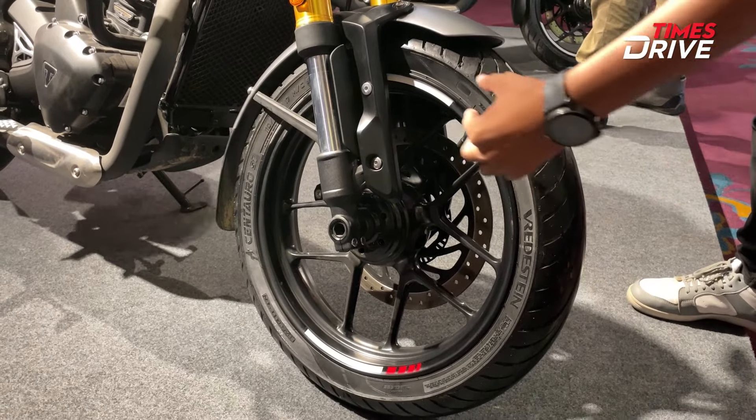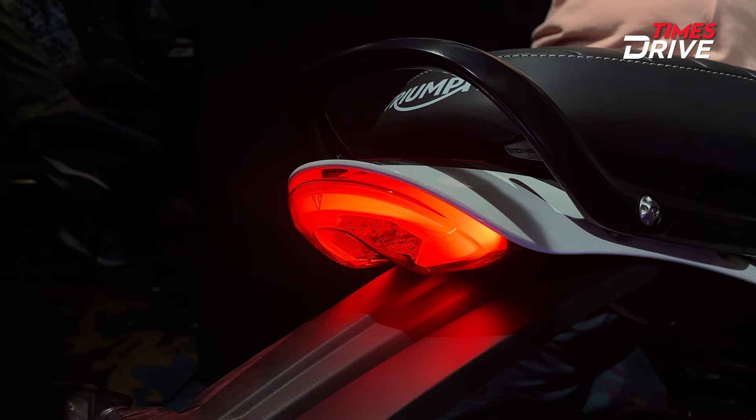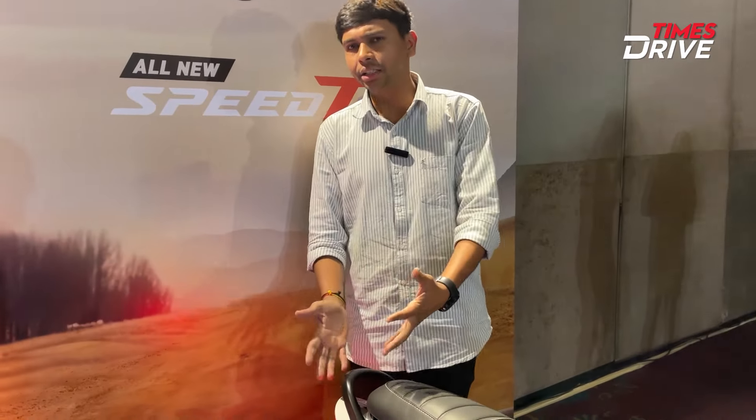You can see both disc sizes remain the same. At the front you have a 210mm disc, and at the rear, there are still the same disc size as the standard Speed 400. The front rim size is also the same.